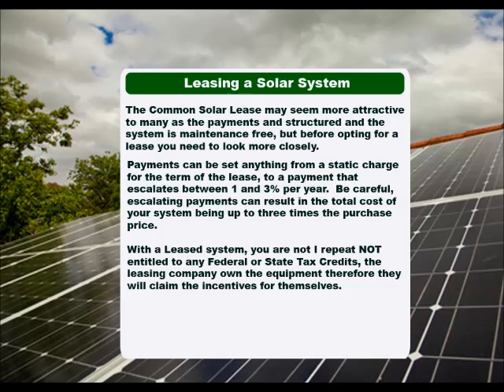With a lease system, you are not — I repeat — not entitled to any federal or state tax credits. The leasing company owns the equipment, therefore they will claim the incentives for themselves.